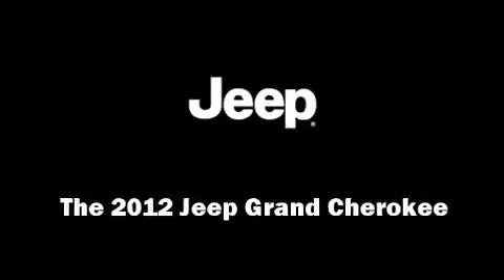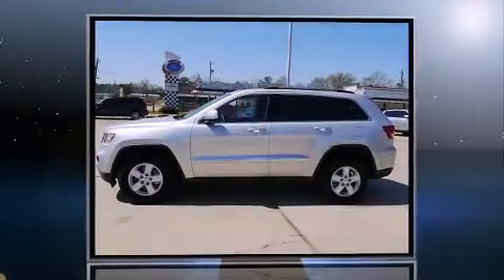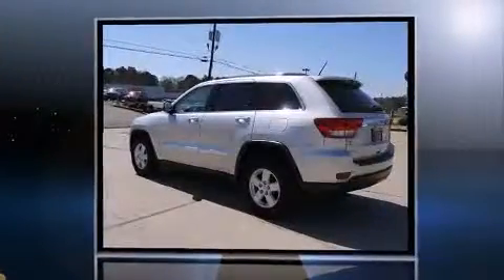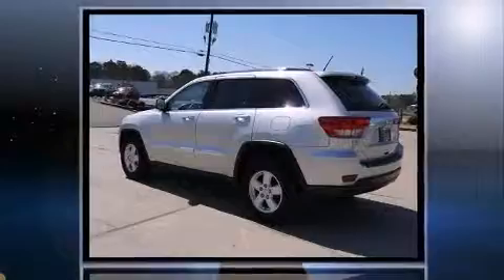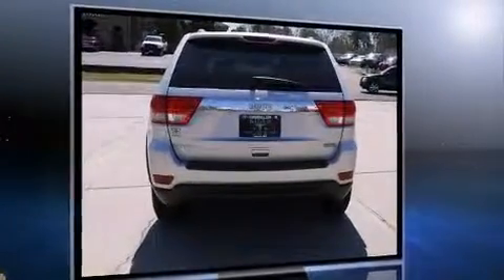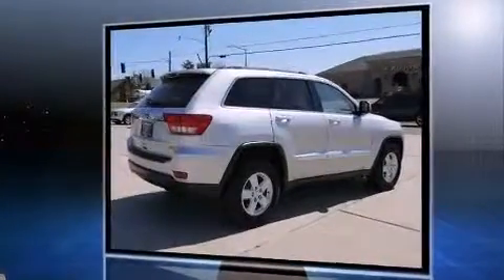Introducing the 2012 Jeep Grand Cherokee. With less than 20,000 miles on the odometer, this four-door sport utility vehicle prioritizes comfort, safety, and convenience. It features an automatic transmission, rear-wheel drive, and a refined six-cylinder engine.